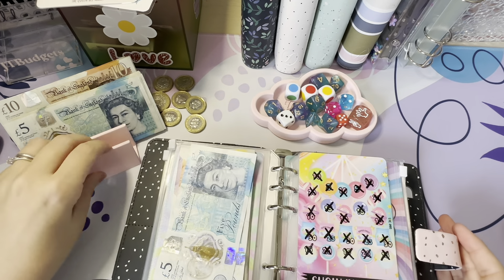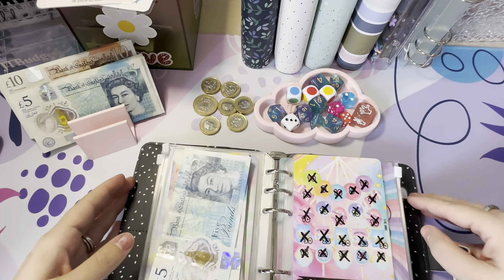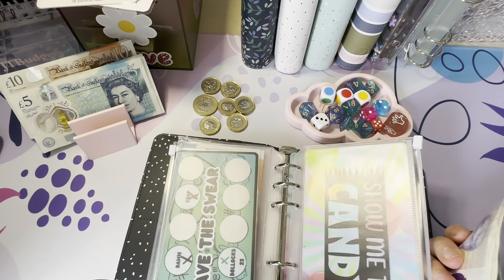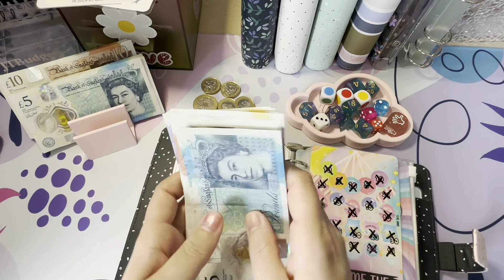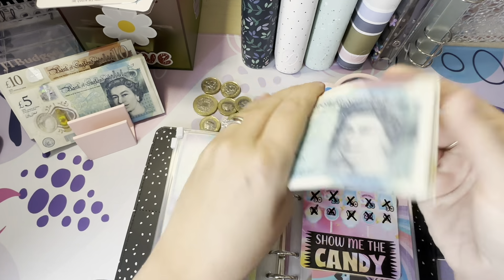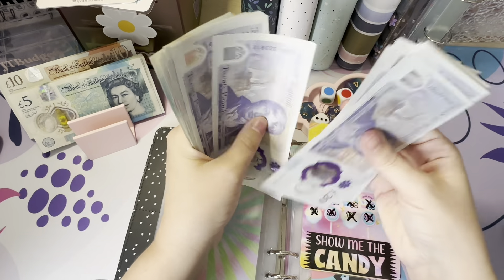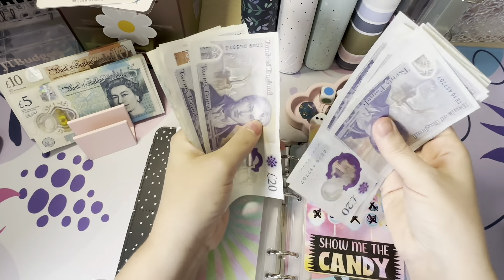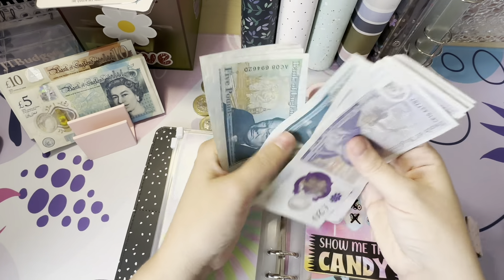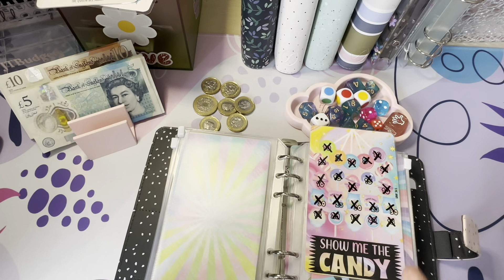Sorry about that — Daisy came in and she'd like to join the video. Let's count this up: Show Me the Candy should now have £365. Counting: £20, 40, 60, 80, 100, 120... up to £365 — challenge complete!